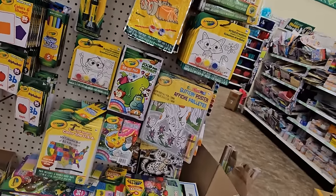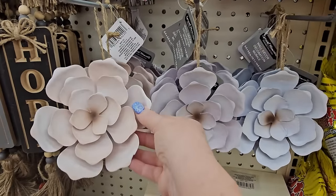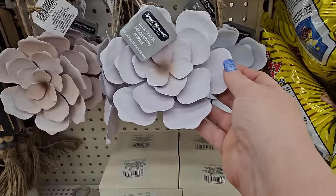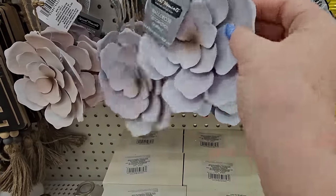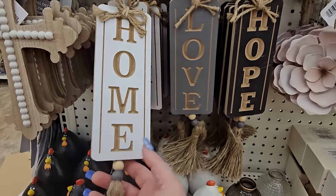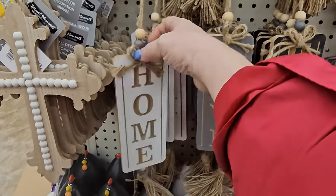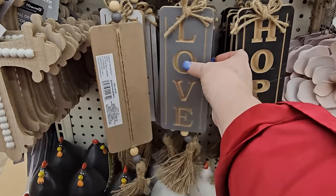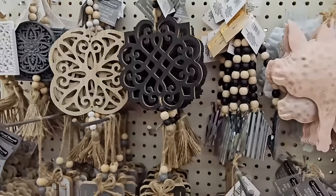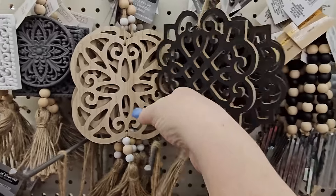Look at these metal flowers hanging decor — this one has a light pink touch and that one's almost lavender. They're $1.25 a piece. Then we have these hanging wood signs that say 'Home' in white with brown lettering and twine accents on the end. This one is gray and says 'Love,' this one's black and says 'Hope.'